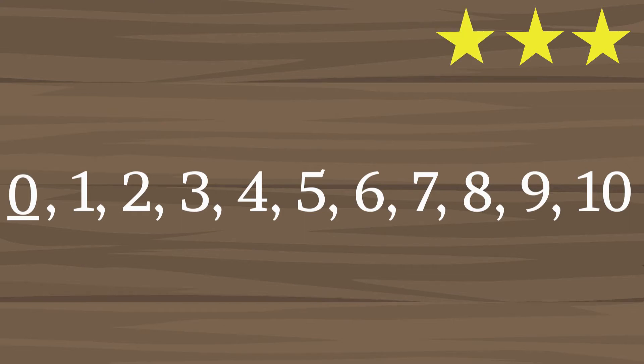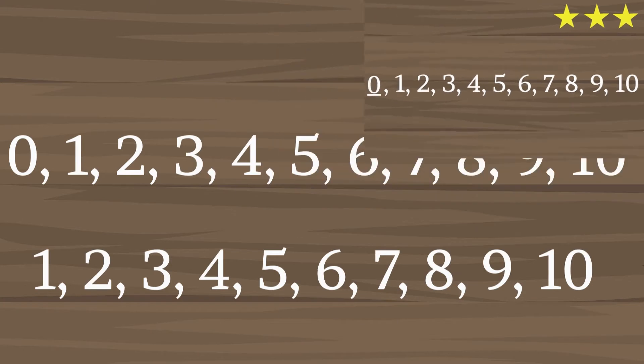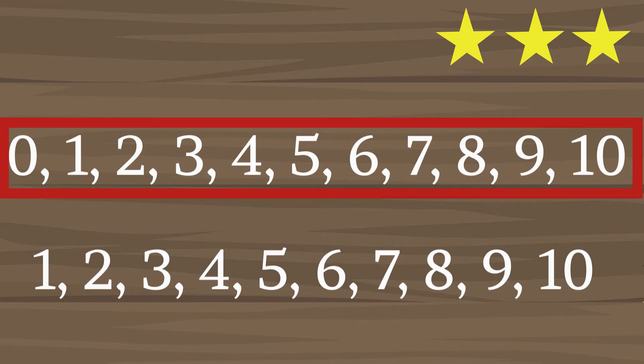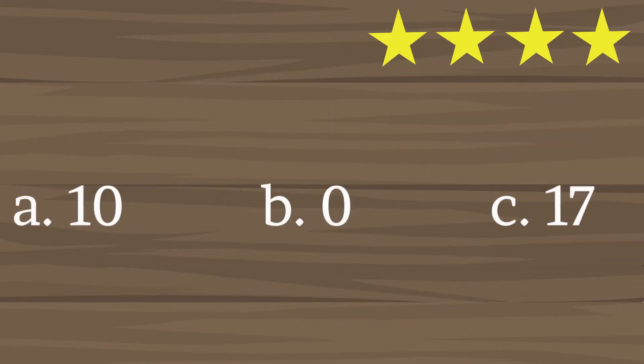Here's another star for you. Which of the two are called whole numbers? This one. Correct! Another star for you. And lastly, which of the following is the smallest whole number? Letter B. Correct! Here's another star for you.